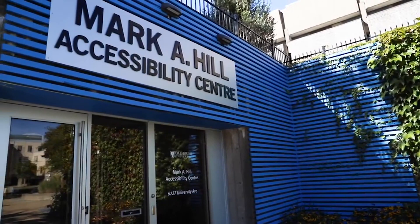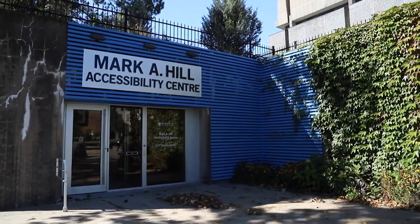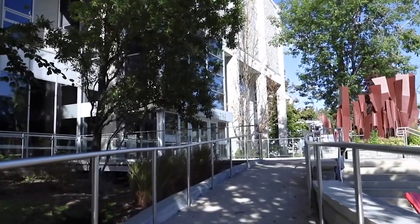The Mark A. Hill Accessibility Centre is the Student Accessibility Centre that has expertise for student access, inclusion, and accommodation support. They work collaboratively with students, faculty, and staff to reduce barriers related to a range of accessibility challenges, and aim to create an inclusive environment for students.